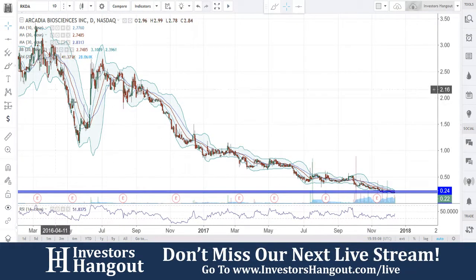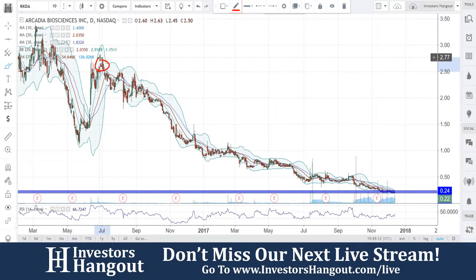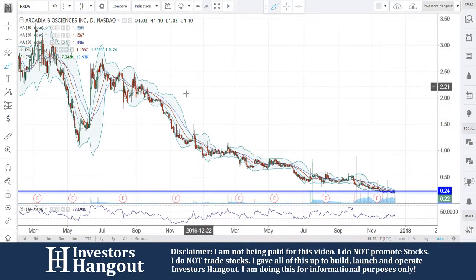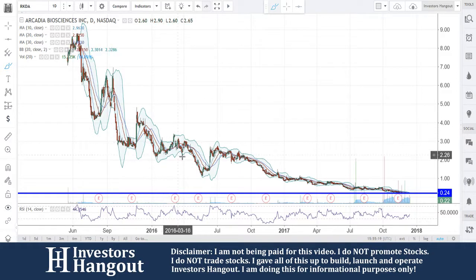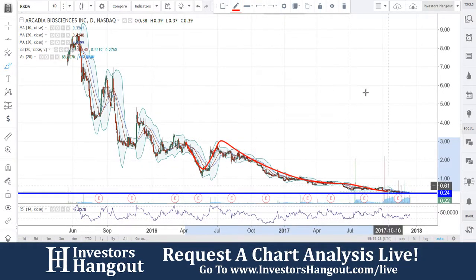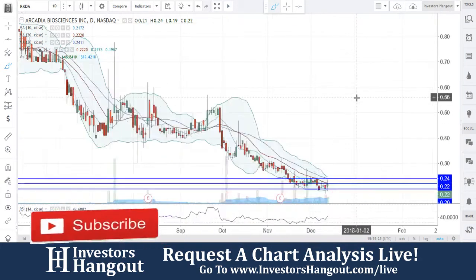If we zoom out of this chart, you guys have been in a downtrend here since June of 2016. Right here around that top, you guys came back down over here and bounced up off there. Really, if you take a look at this one, that could have been right here indicating a reversal. But from there, it started pulling down, and that's where you guys are currently at right now.